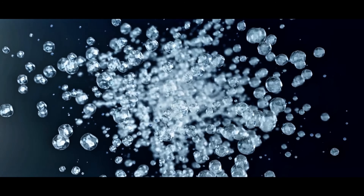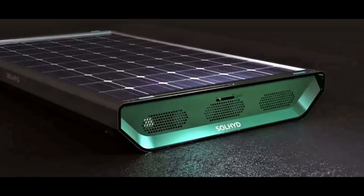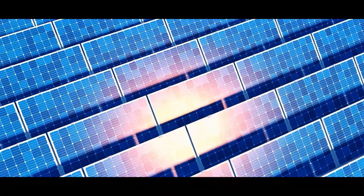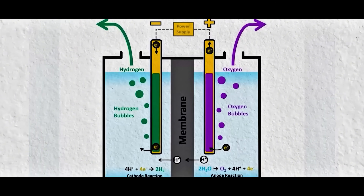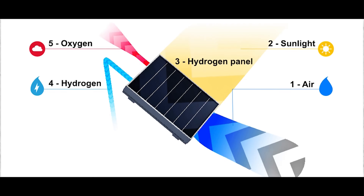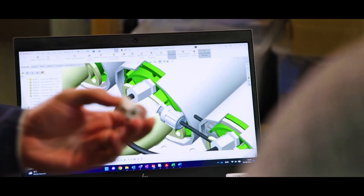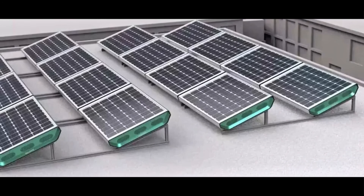These hydrogen-producing panels have already been tested in the field. In Wallonia, Belgium, a new 2-megawatt solar hydrogen park is under construction. It will integrate 50 kilowatts of Solheide modules into a standard solar array. During the daytime, some of the solar energy will be diverted to these panels to make hydrogen; the rest will generate regular electricity. Over the course of a year, this facility will produce both electricity and clean hydrogen fuel from the sun.